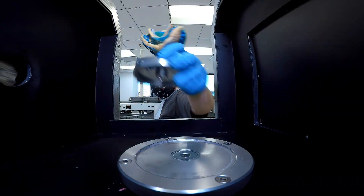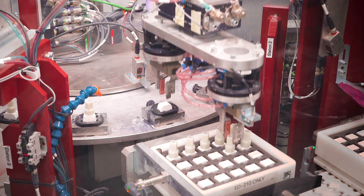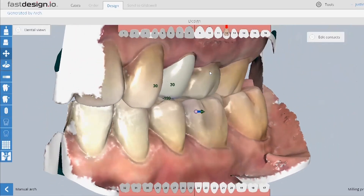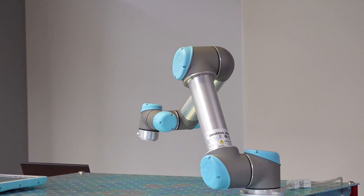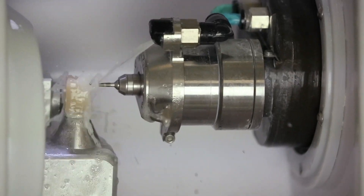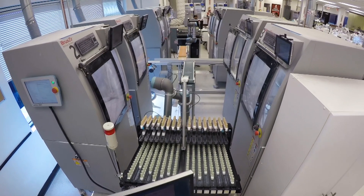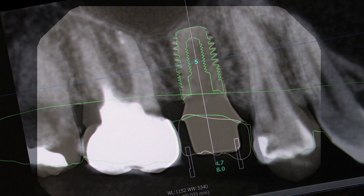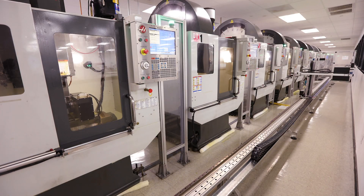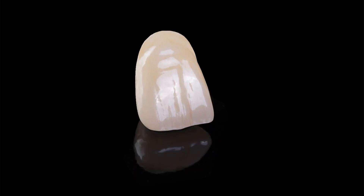With each passing year, Glidewell pushes the industry farther and farther past what was thought possible in 1970. New developments in artificial intelligence, advanced robotics, CT scanning, in-office milling, dental implants, and other technologies promise even greater changes, capable of aiding Glidewell in its long-stated mission to make quality restorative dentistry more affordable and accessible to patients worldwide.